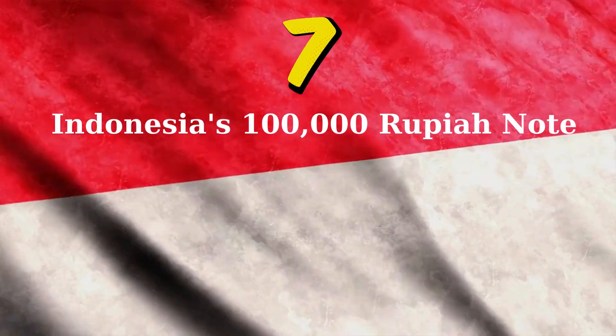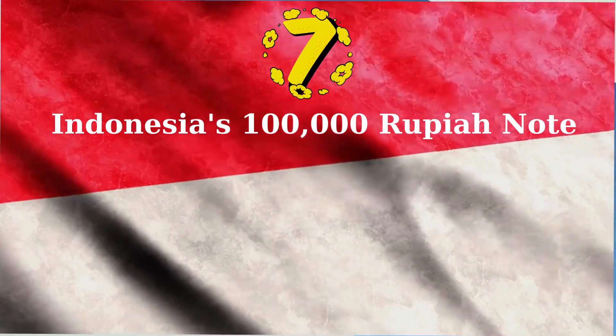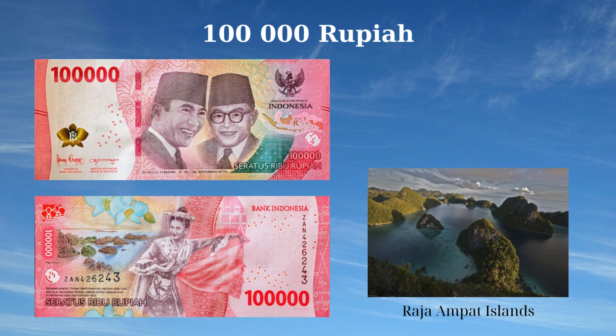The 100,000 Rupiah banknote of Indonesia, issued in 2022, features prominent national figures, symbols, and cultural heritage. The front side showcases a moth orchid flower, portraits of Sukarno and Muhammad Hatta, the map of Indonesia, the coat of arms, and the bank logo as a registration device. The reverse side depicts the picturesque Raja Ampat Islands, a moth orchid (Phalaenopsis amabilis) flower, and a traditional Topeng dancer with mask, highlighting the nation's natural beauty and rich cultural traditions.